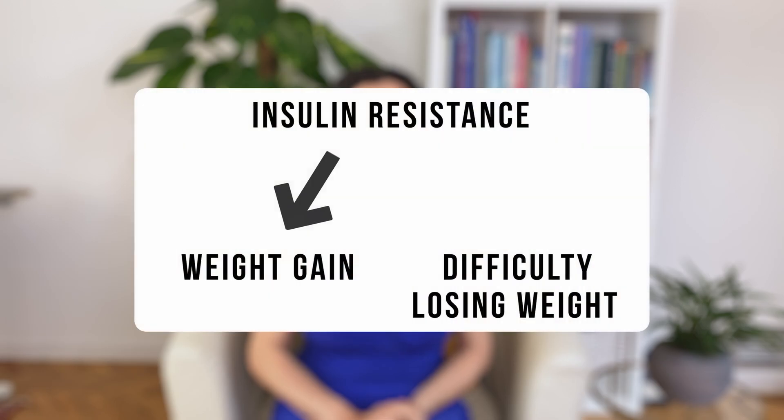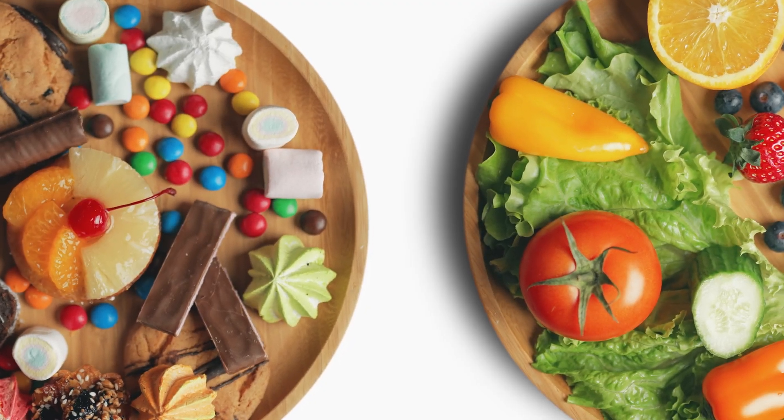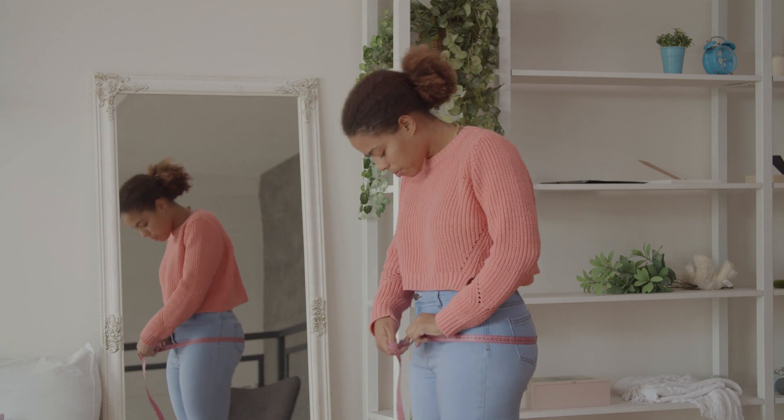Insulin resistance is the number one reason why we gain weight and why we have difficulty losing weight. Insulin resistance is largely caused by the way we eat — overeating and lack of physical activity. So when we change how we eat and how we move, we start improving insulin sensitivity and we start seeing results in weight loss.